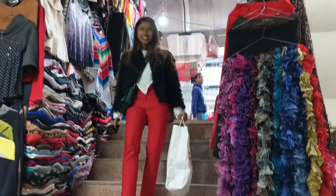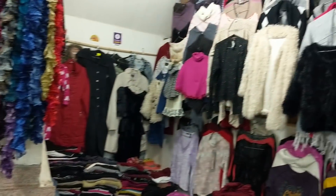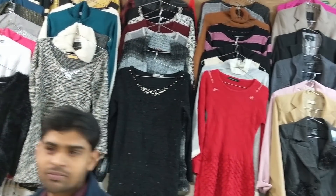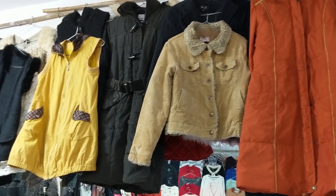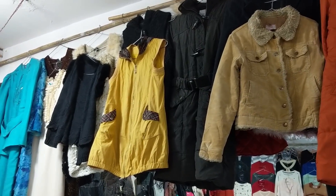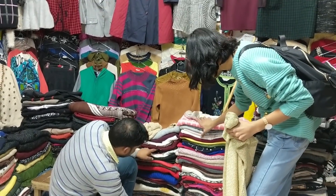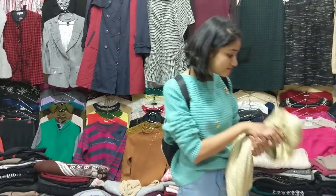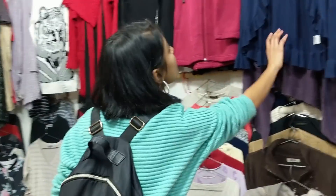The place does complete justice to its name — it really is a mini Sarojini Nagar. You'll find the same kind of clothes hanging as you'd see in Sarojini Nagar market itself. The quality of the clothes was really good, and it was not crowded at all, probably because not a lot of people know about it.